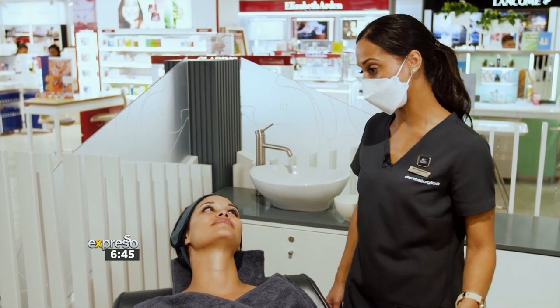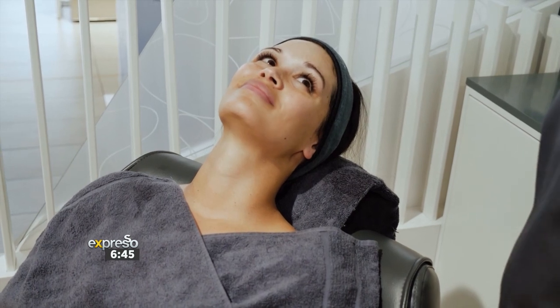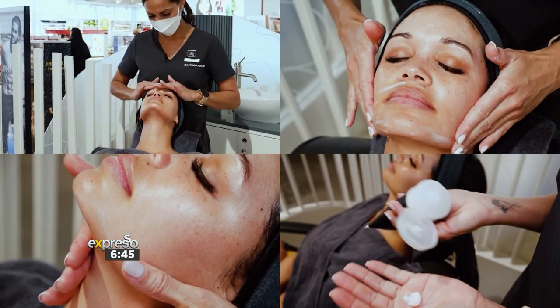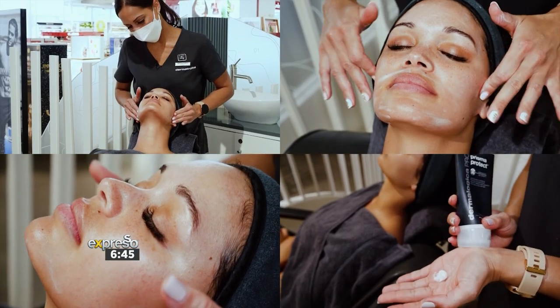Lastly we are going to do our multi-tasking moisturizer. This one I've chosen for you because it will help protect the skin from external pollutants, has an SPF of 30, broad spectrum, and will make sure you have glowing skin on days when you don't have your makeup on.